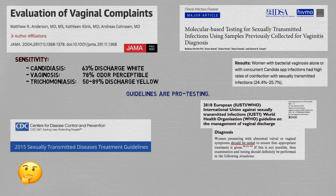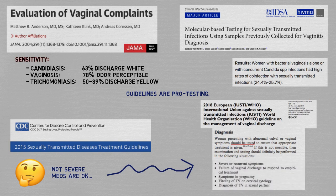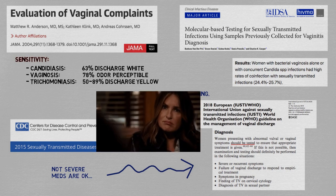The rationale for accepting empirical diagnosis — and therefore a generous degree of uncertainty — is that these conditions are not progressive diseases and the medications are cheap and safe. The cost is that some women may be falsely diagnosed and treated for something they don't have, experiencing symptoms for longer. But in situations where bedside testing is not available, it seems reasonable to tolerate this risk, telling the patient to come in for a follow-up visit, and if she doesn't improve, to be referred somewhere she can get tested.